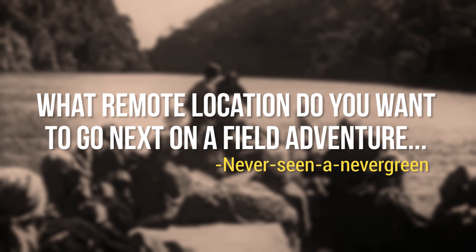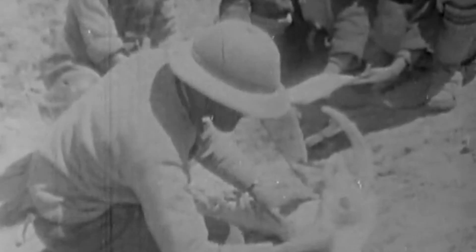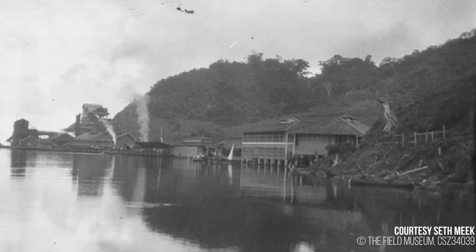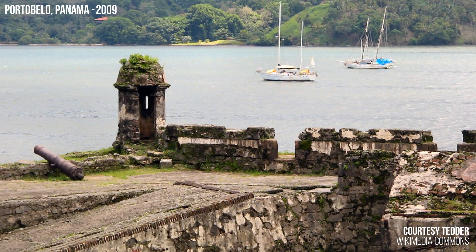Neverseen and Nevergreen asked: What remote location do you want to go next on a field adventure, and what specimens do you want to go looking for? I don't think there's any particular specimen or species I would go searching for, but I do think it would be fantastic to recreate historic expeditions — visiting the same regions and ecosystems that naturalists and biologists from a hundred years ago researched, to see how things have changed over the last century. In some cases, the scientists on those trips brought back not only specimens, but also photographs of where the plant or animal was collected. Imagine comparing that to what the landscape looks like today. Besides that, Madagascar might be pretty cool.